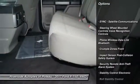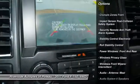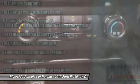Keyless entry, power steering, cruise control, clock, compass, power brakes, child safety locks, fog lights, daytime running lights, rear floor mats.